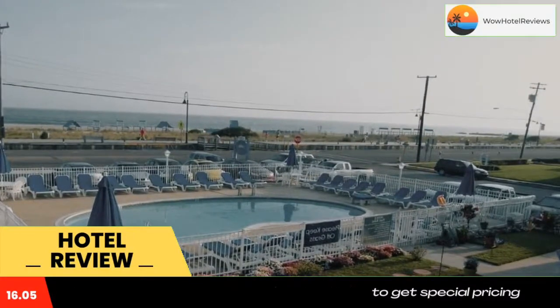Cape May Lighthouse is a seven-minute drive from the motel, and Cape May National Golf Club is an 11-minute drive away. Use our link in the description to get a special discount on this hotel. Don't forget to like and subscribe to our channel.